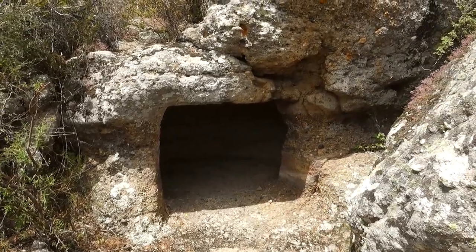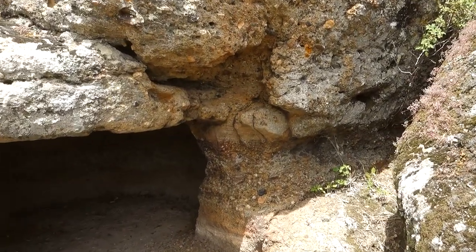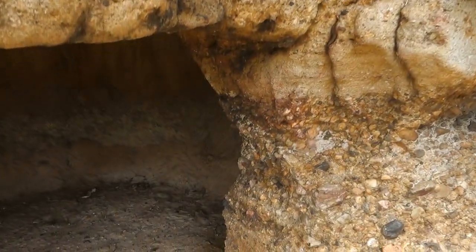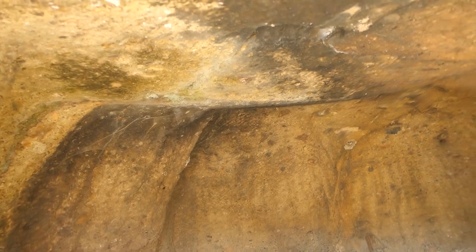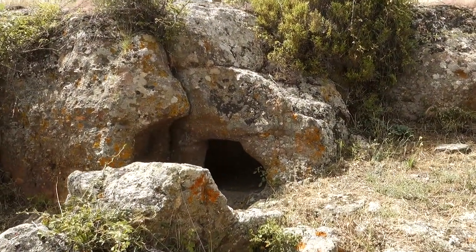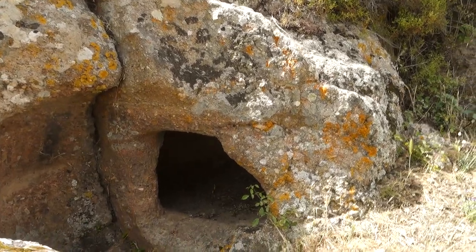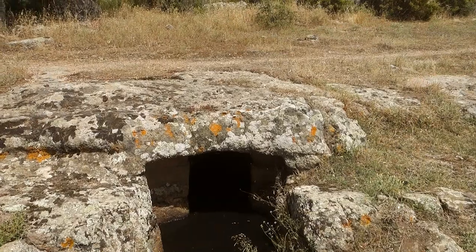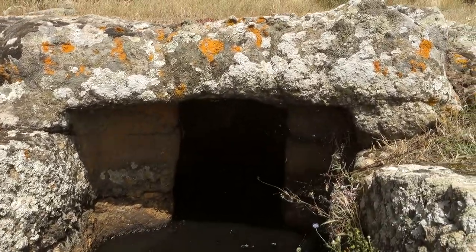Around the hill there are yet more Domus Dejanas, where we can clearly see the structure of the sandstone rock in this area. All the slopes of this hill are strewn with Domus Dejanas. Here is yet another flooded Domus Dejanas, which clearly shows an interior space.